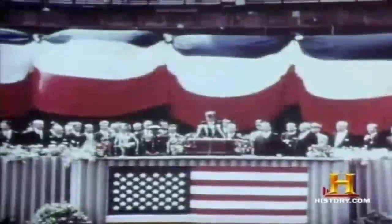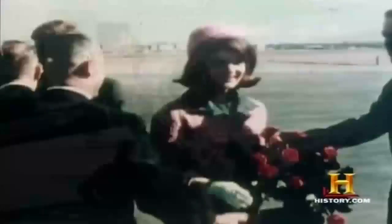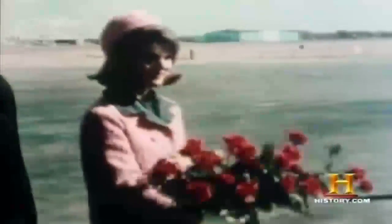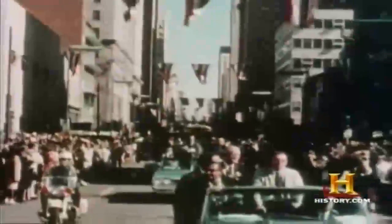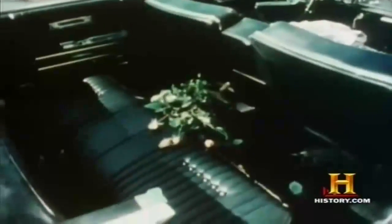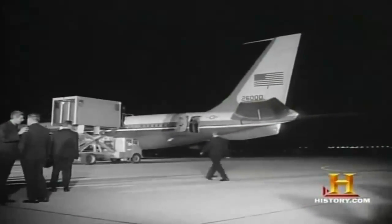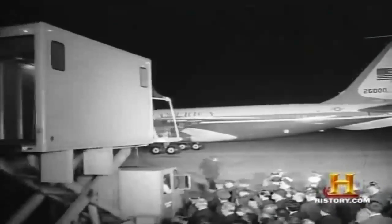In 1963, the plane entered the record books when a U.S. delegation flew to Moscow, breaking 30 world records including the fastest time from the United States to the Soviet Union. In June of that year, Kennedy took SAM-26000 for his dramatic visit to Berlin. But the jet made a more memorable impression in Dallas on November 22nd, where members of the crew listened in shock as news of the president's assassination was broadcast. Within hours, Air Force One was transformed into a bier to carry the president's body back to Washington, D.C.